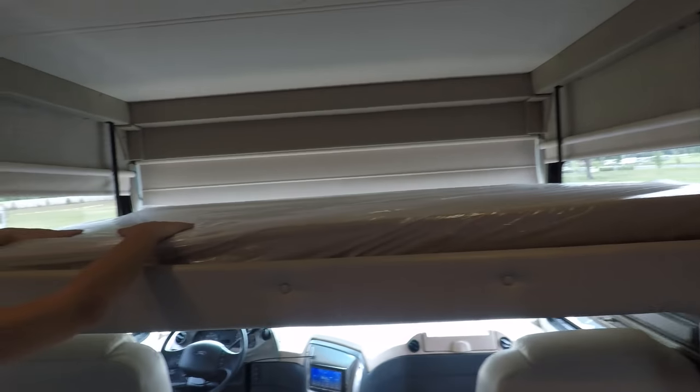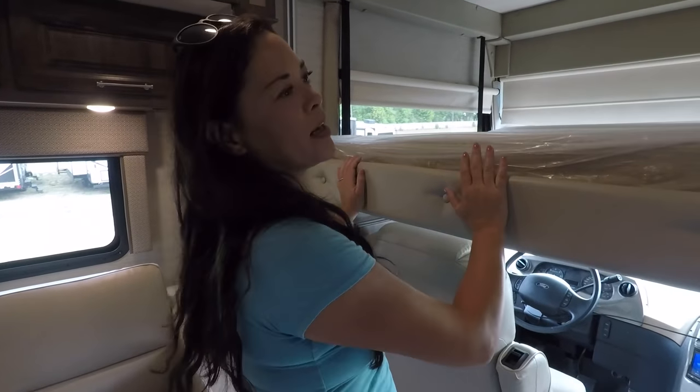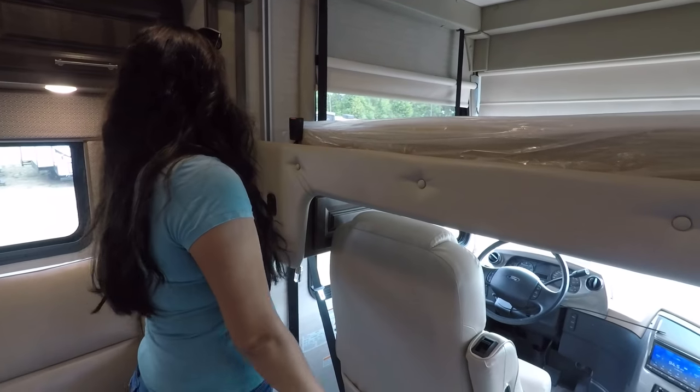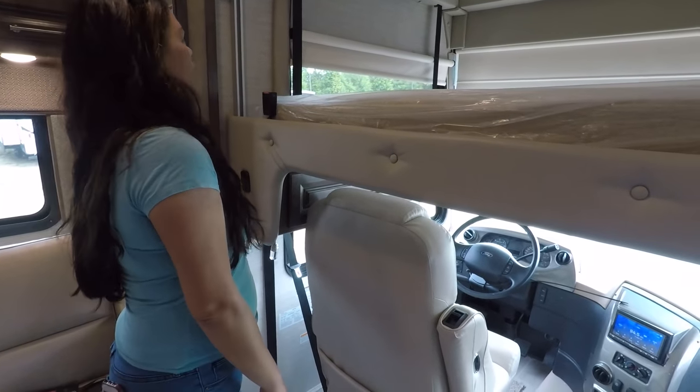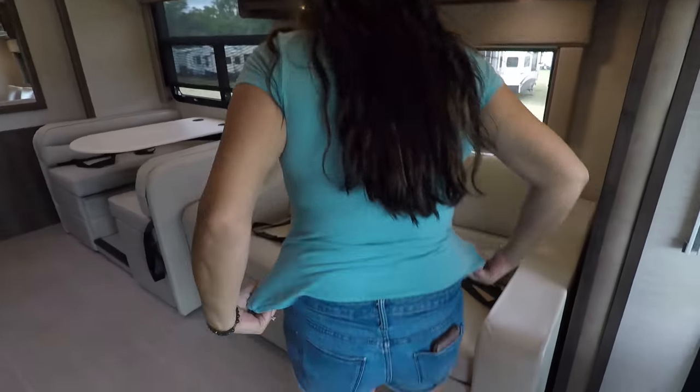Not the most comfortable mattress, but not the least comfortable mattress either. What I do like about it is it holds a lot of weight, so you can fit two people up there. Here we have the theater seating.